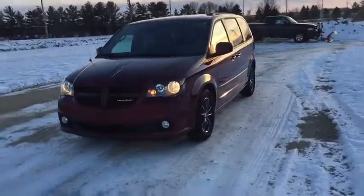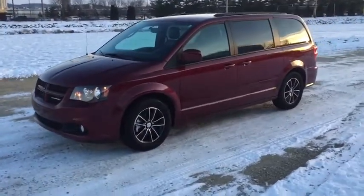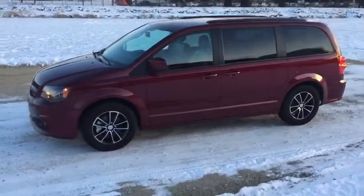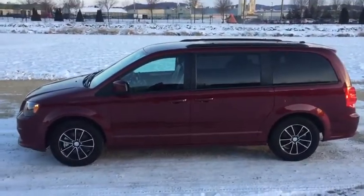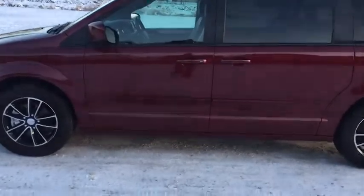This vehicle has less than 35,000 miles. Here are some of this vehicle's great options: keyless entry, front wheel drive, hard disk drive media storage, universal garage door opener, fog lights, compass, trip computer, clock, electronic stability control, MP3 player.